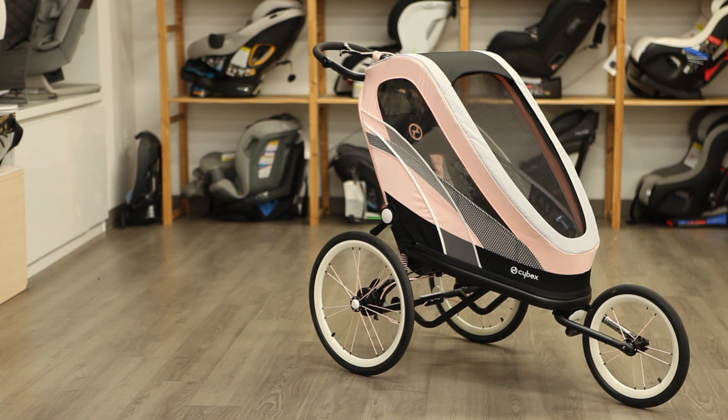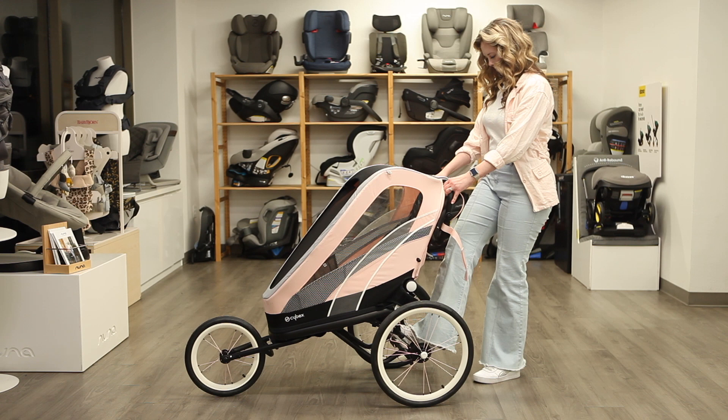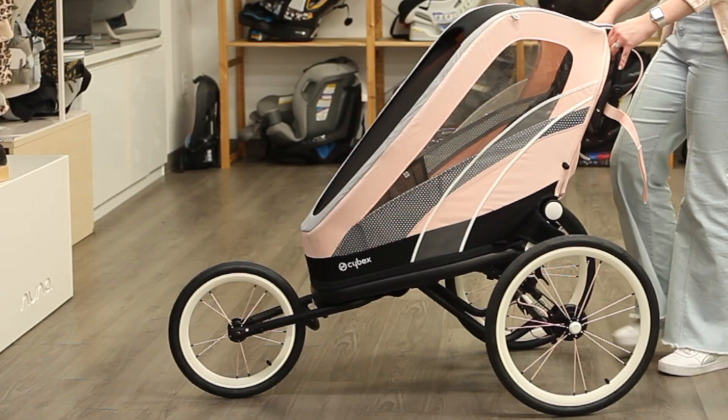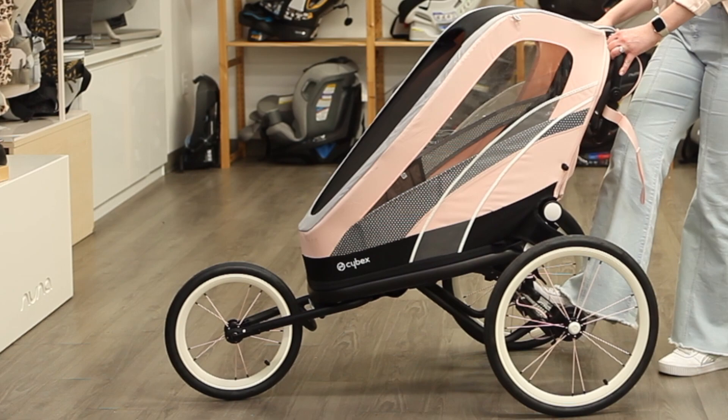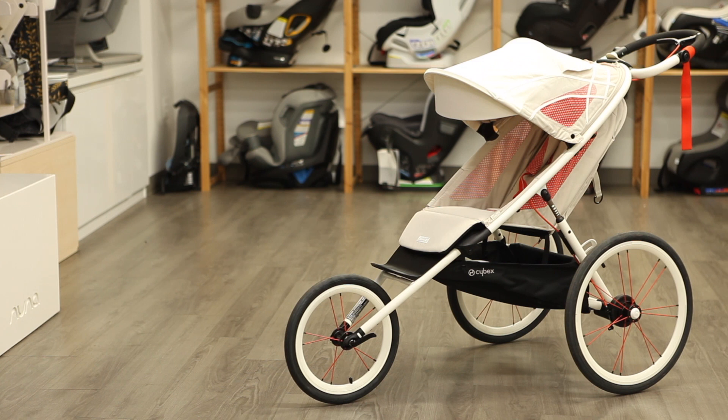The Xeno stroller is unique in that it offers a four-in-one multi-sport feature that allows you to enjoy jogging, running, cycling, and skiing with your child. You can quickly lower the cabin height to transition to hands-free running, cycling, or cross-country skiing with the addition of one of Cybex's kits.